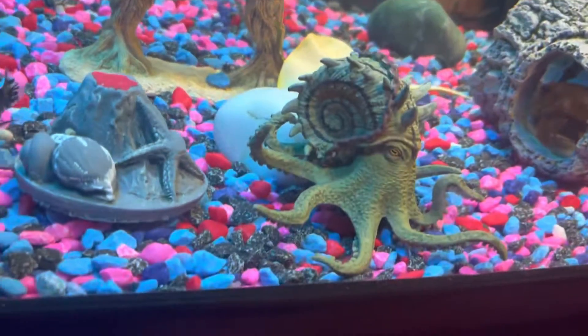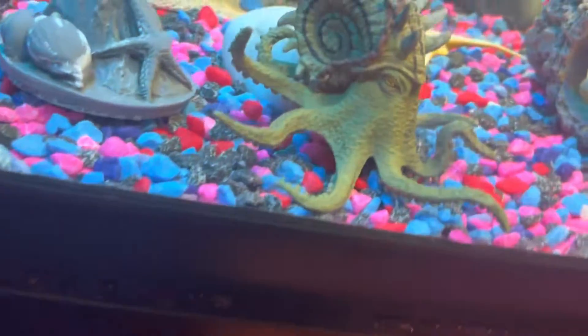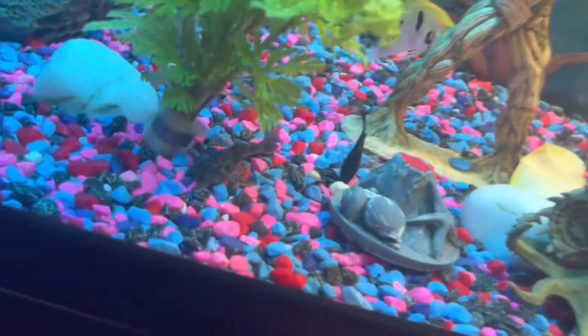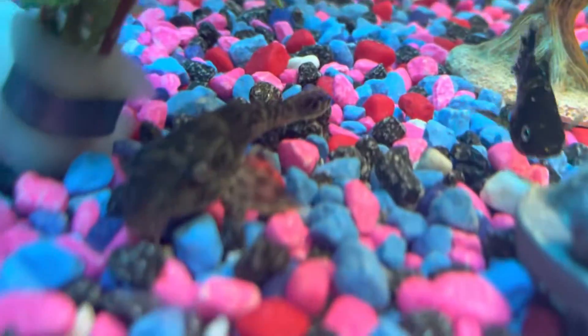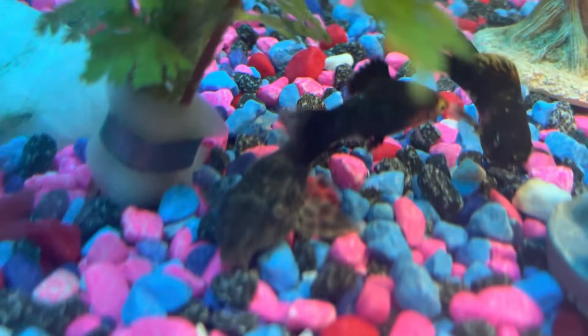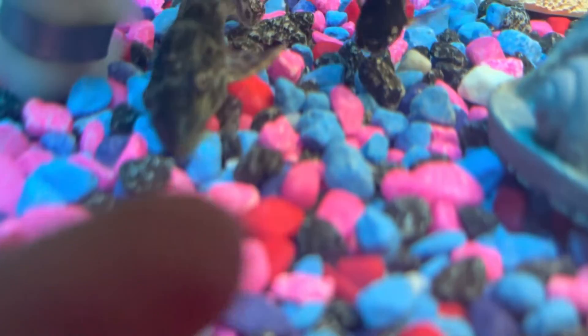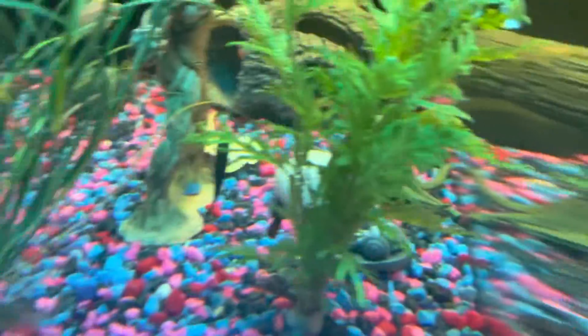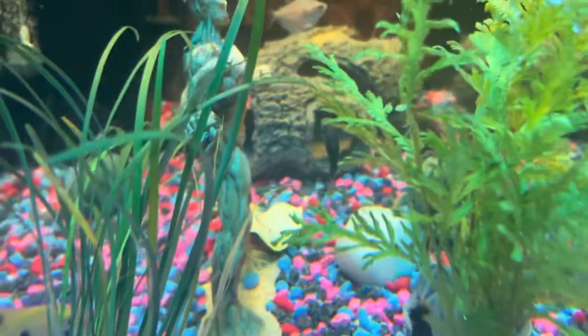Is that something sucking on there? No, it's just a chain around it — that's just the sucker fish. Oh, it's a big one! Let's go around this side so you can see it better.